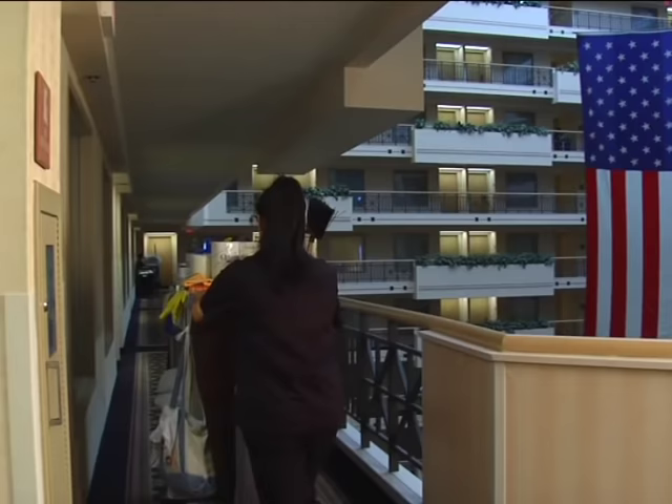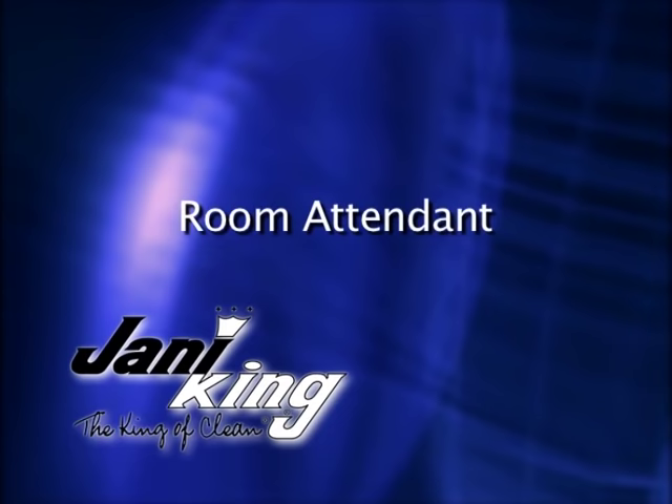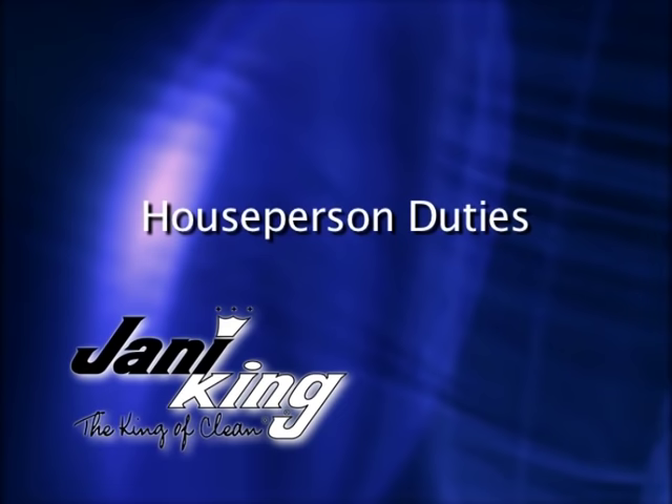If a guest room has been properly cleaned, it will stay clean until a guest has occupied that room. Your work will go through a final inspection by your supervisor or inspector. This completes the room attendant module of this DVD. Make sure to watch the introduction and concluding chapters of this DVD.